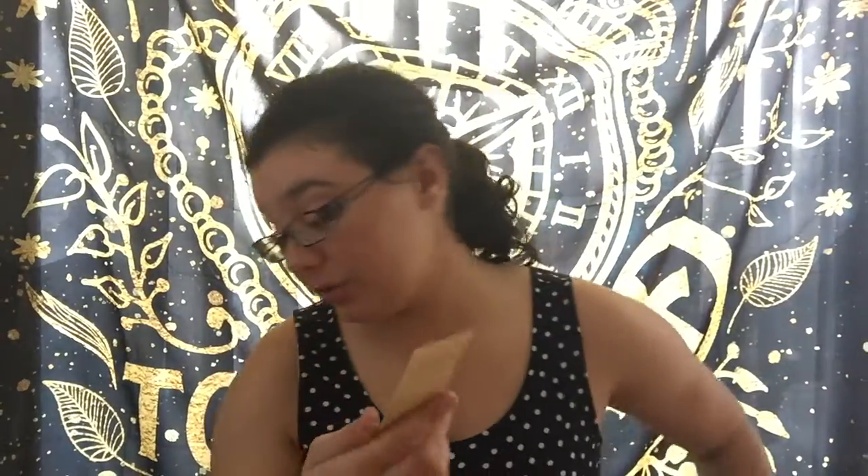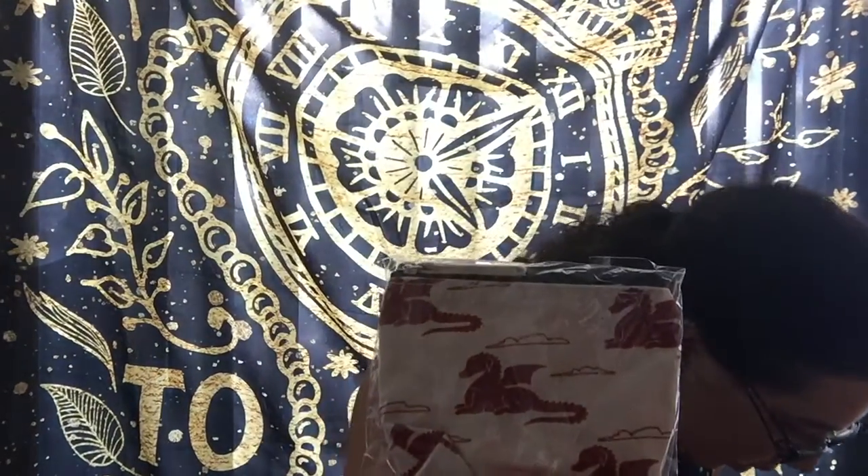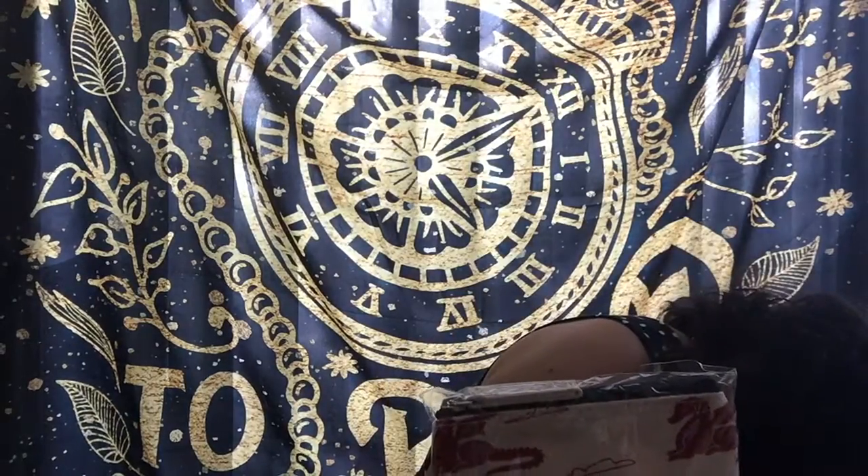And then here's this little coin purse with dragons on it. It has a cute little design — I like that, it's very cute.